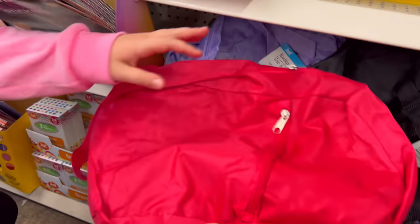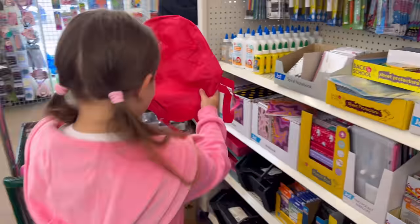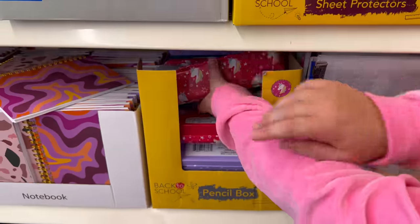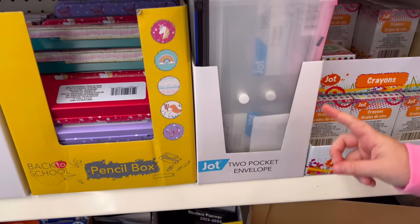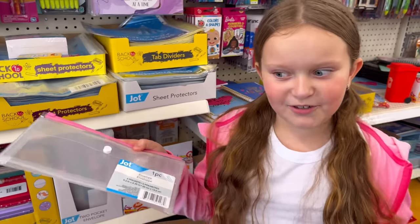I'm not sure if I need it, but I'm still gonna grab it because it's a cute pink backpack — why not? And there's also a really cute pencil case which I am definitely gonna grab. And there's a Ziploc bag to keep more pencils.